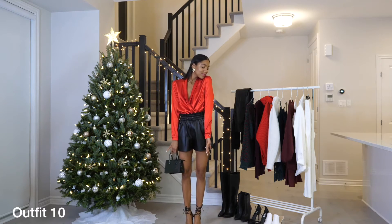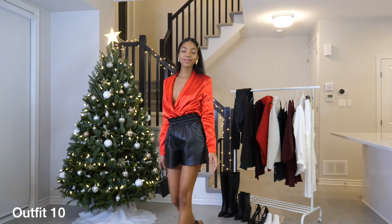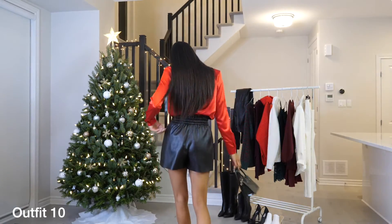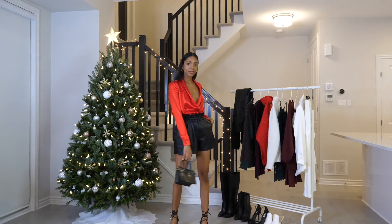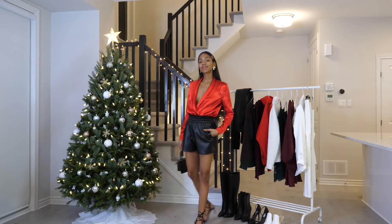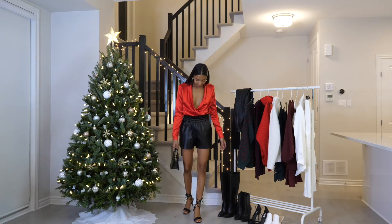Alright, number ten is again a trick to re-wear your old holiday dresses. All I did was tuck that same dress into a pair of leather shorts so it looks like a top now, and you just have a completely different outfit. It might look a little more different if I changed out all my accessories and did my hair differently, but you get the picture. I did bother to change the bag since I thought it fit the vibe a little bit better.